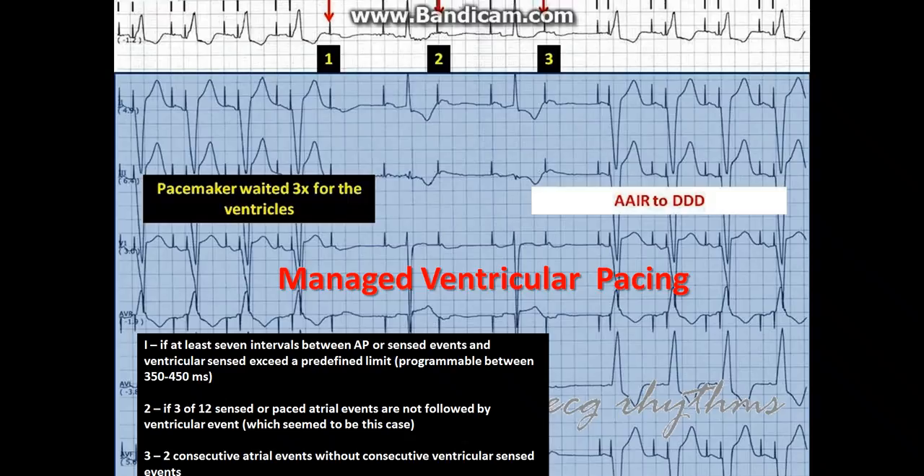Criterion one: if at least seven intervals between atrial pace or sense events and ventricular sense events exceed a predefined limit, which can be programmable between 350 to 450 milliseconds.